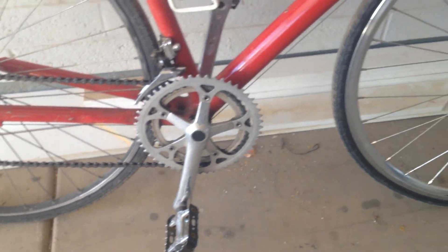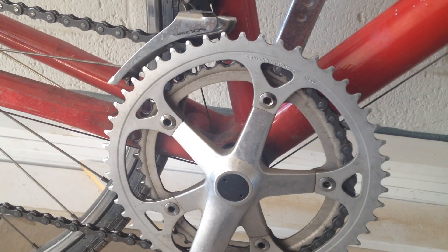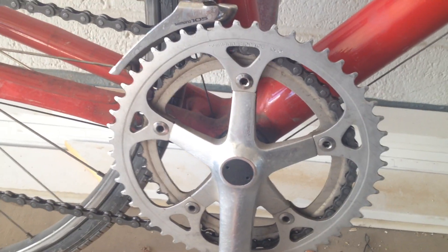It should have been Dura-Ace, but I don't think it was. It's got this goofy biopace — like eccentric cranks. The chain rings are not round.